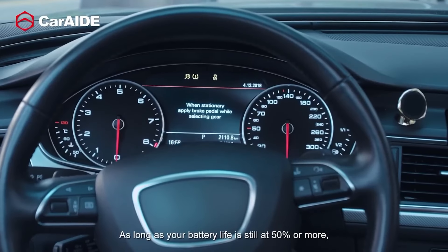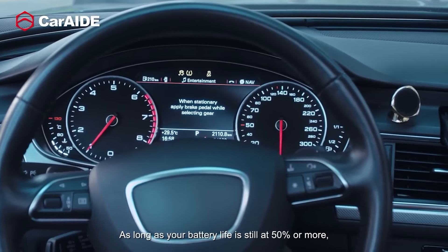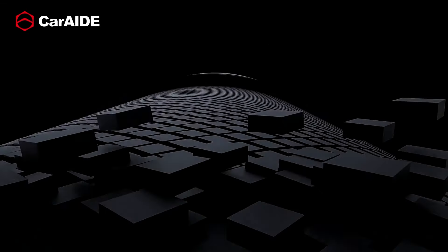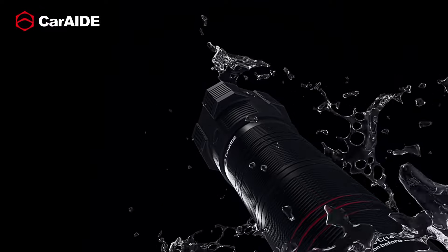In addition to resurrecting your car's battery in mere seconds, the multi-tool houses an array of other neatly concealed tools. These include a strong hammer, a seat belt cutter, an SOS flasher for emergencies, a compass, a burglar alarm, and a USB charger. The device is also equipped with a luminary flashlight, illuminating paths up to 755 feet ahead, making it a formidable and handy all-in-one tool for any car owner.